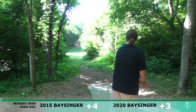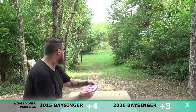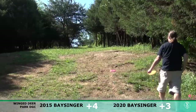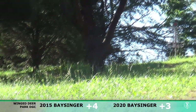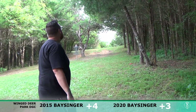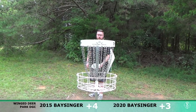Hole seven here really reminds me of one of the holes at Warrior's Path — kind of a similar shot in that it goes a little bit downhill off the tee pad and then back uphill. I believe it's hole five there. Here at Wing Deer, looks like I went the outside route around that tree. Got my Z Tour Series Paul McBeth Buzz — that thing's absolutely beautiful and it is money. Like literally, it has the money stamp on it. Got up and down with both, staying at plus four and plus three.